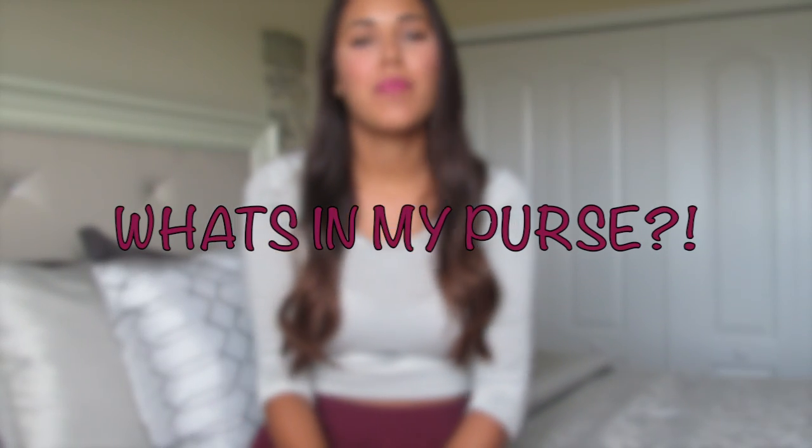Hey guys, welcome back. Today I'm going to be doing a what's in my purse video and these are one of my favorite videos to watch on YouTube. I don't know why, I just find them so interesting so I've always wanted to do one. So let's get started.